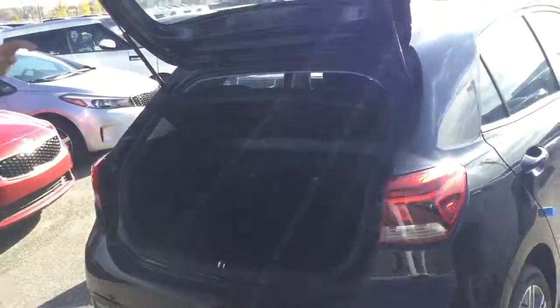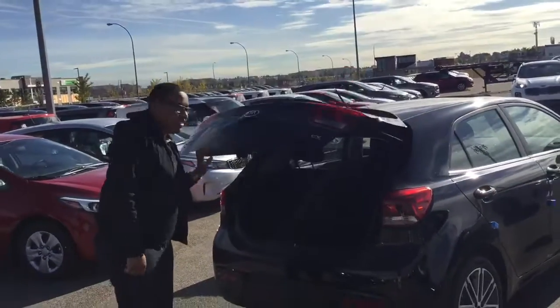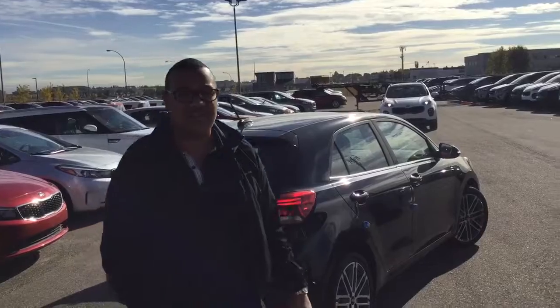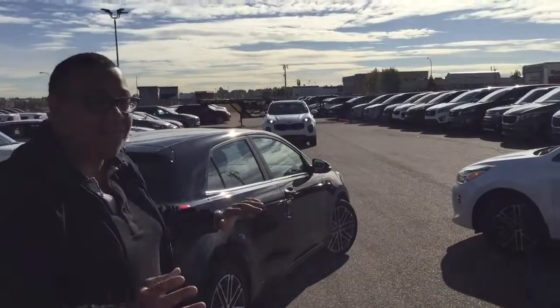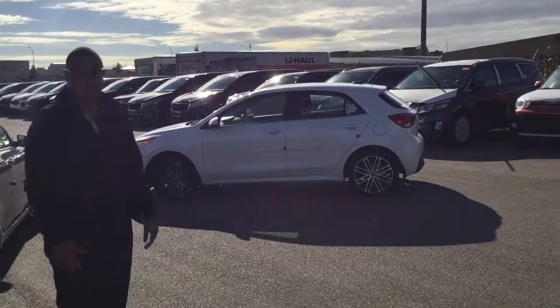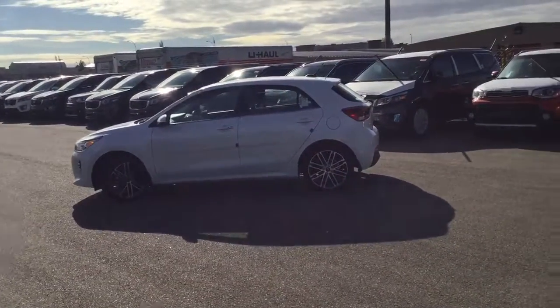You've even got a spare tire — wow! 2018 Rio. Scott here at Shura Kia with just a quick view of the brand new Rios. You've got to stand in front of them and drive them to actually see the changes they've made this year. I think it's amazing — come check it out.